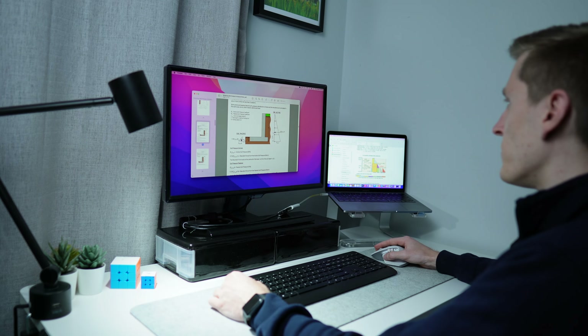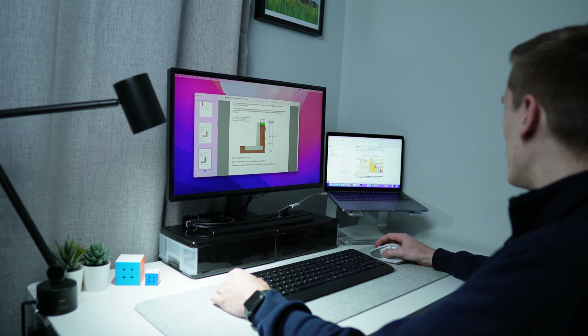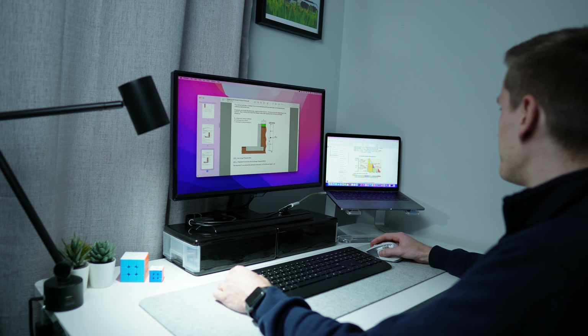Next up is an external monitor, and for me this was a massive improvement to my setup. If you often have multiple windows open at the same time, you'll love being able to spread out and have everything open next to each other. When I was a student, one of the most common use cases was having the live or recorded lecture up on my monitor and then having the screen I could write on below. This allowed me to have a full screen for both the lecture and my notes, and since both screens were linked I could take a screenshot from the lecture slides and paste it straight into my notes.